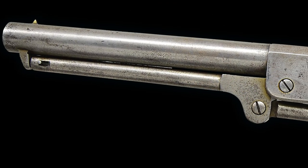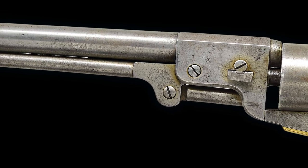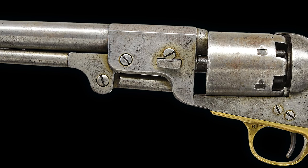This Leach and Rigdon revolver was purchased direct from the Gilmore family about 1900 by pioneer Confederate collector, author, and historian Richard Stewart.